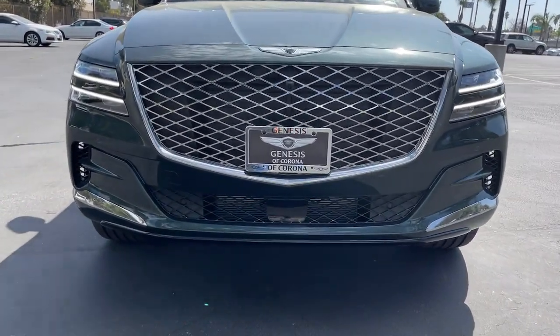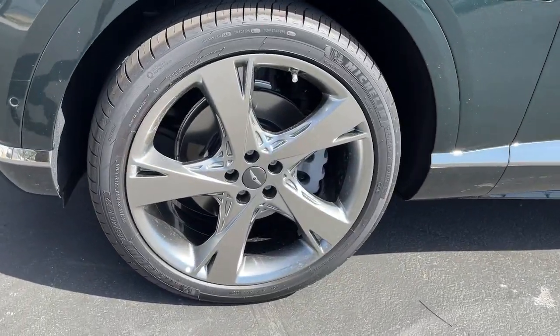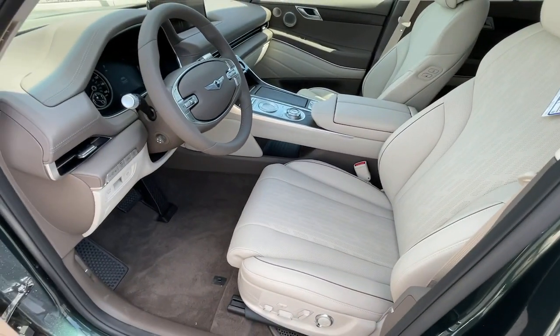Power steering — reimagine your daily drive. Get into the luxury SUV designed for today's world. Come in for a fun and easy road test; our team will make it the best part of your day.